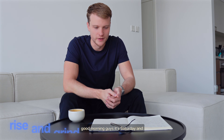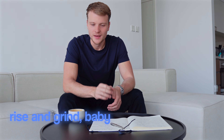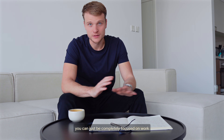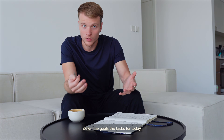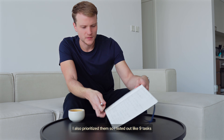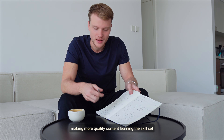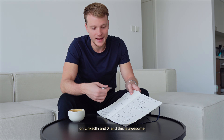Good morning guys, it's Saturday and I'm ready to start working. It's such a great feeling when you don't have any agenda for today — no plans or meetings — and you can be completely focused on work. From the night before, I was writing down the goals and tasks for today and prioritizing them. I listed out nine tasks, but they're all related to improving the system, making higher quality content, and learning the skill set required to produce viral content on LinkedIn and X. This eliminates friction in the morning — you know exactly what you have to do.